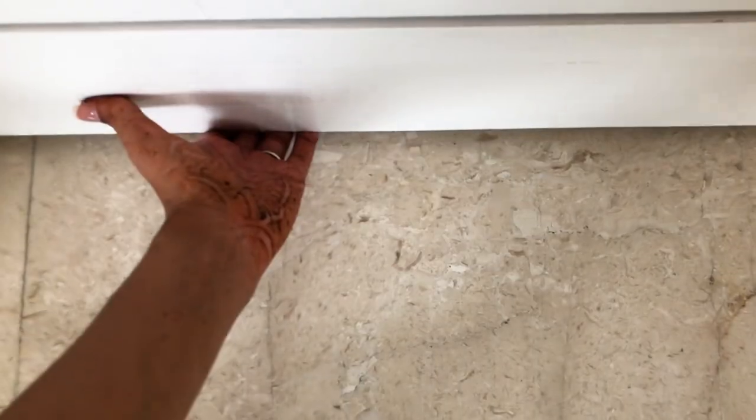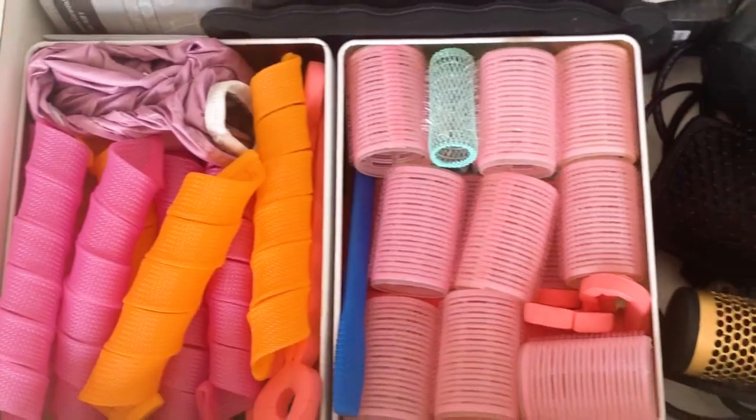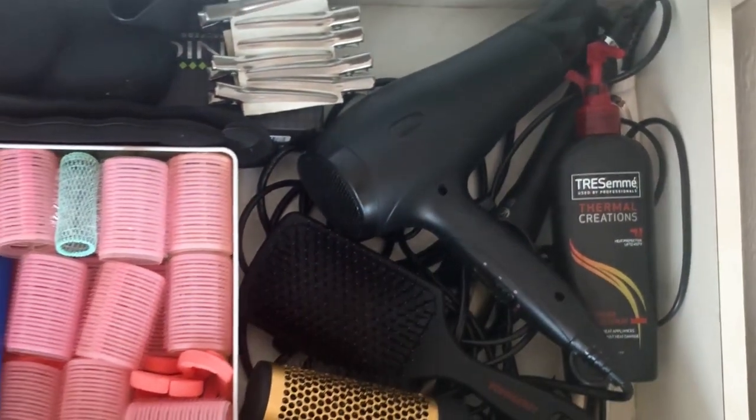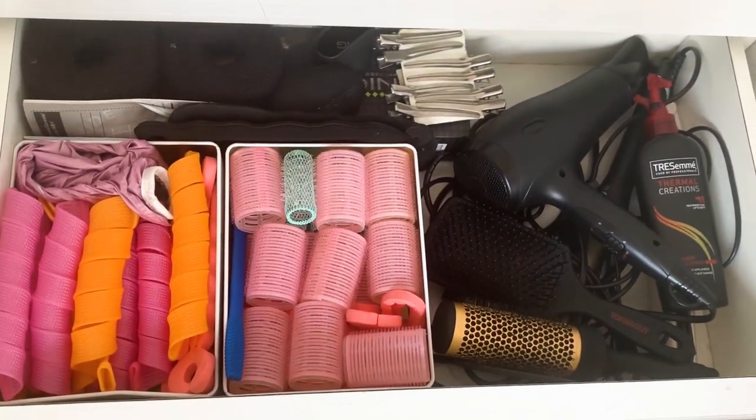Now I'll take you to this bottom drawer down here. I have a bunch of curlers, a hair dryer, straightener, the round brush and the flat brush. This is basically what my hair supply and hair tools drawer looks like.